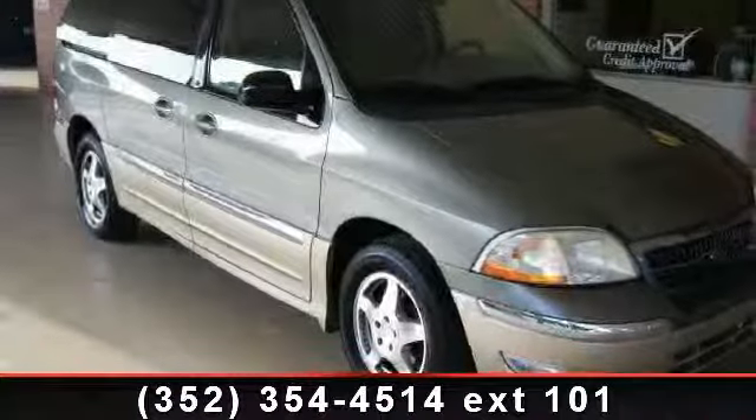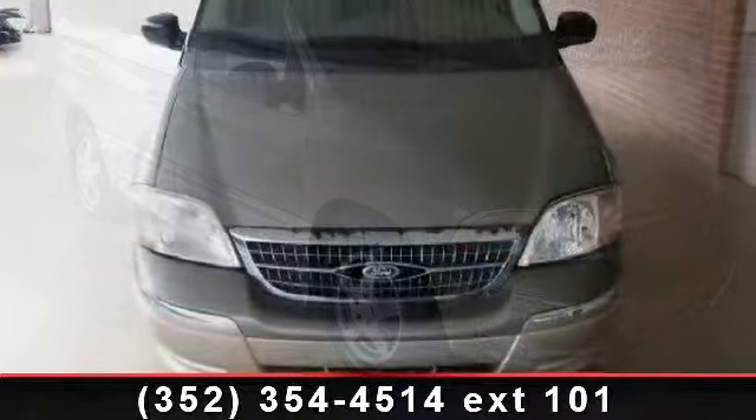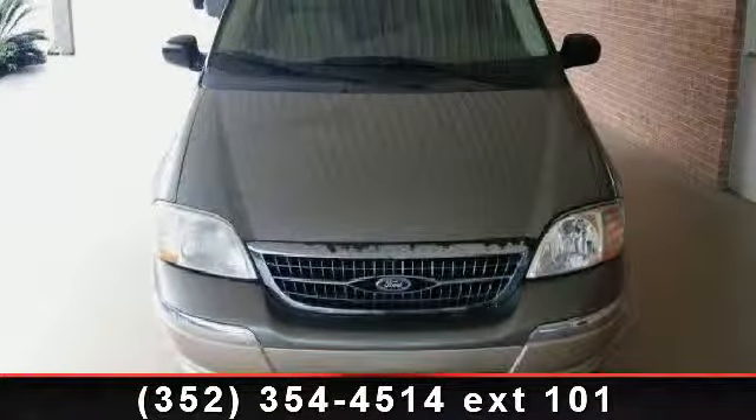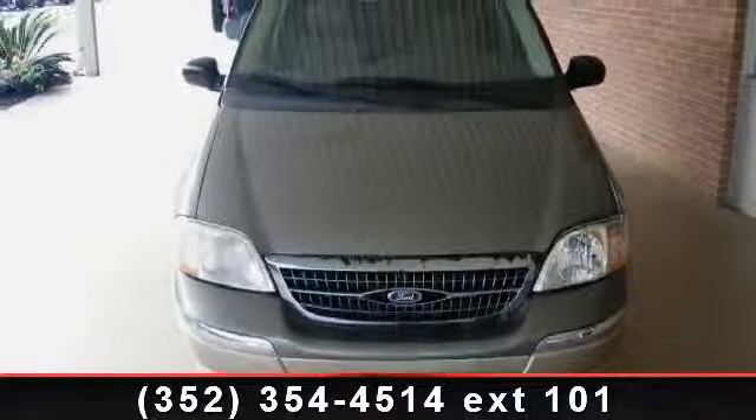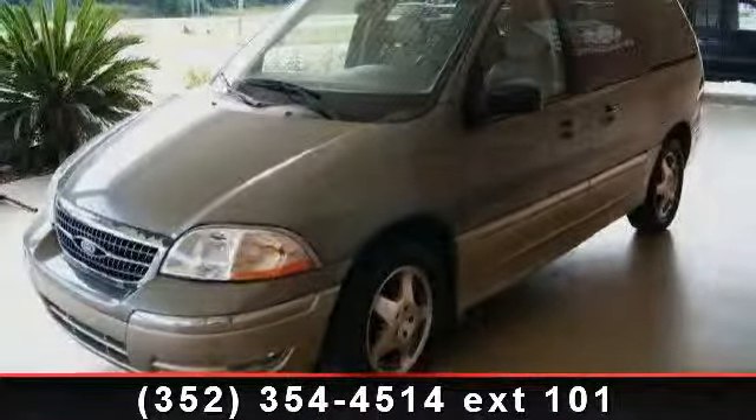Check out this 2000 Ford Windstar SEL. If you are looking for an automobile with great features, look no further. This vehicle comes with a reliable six-cylinder engine connected to a smooth shifting automatic transmission.